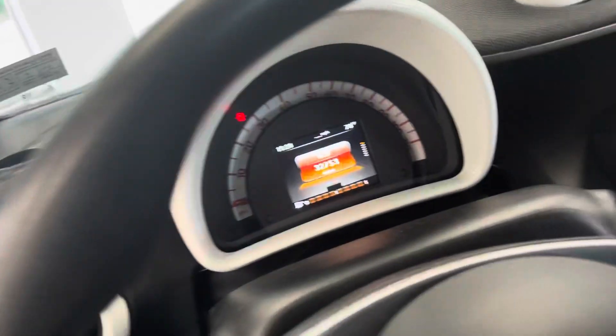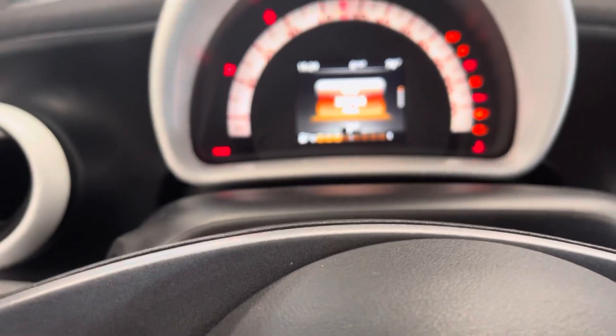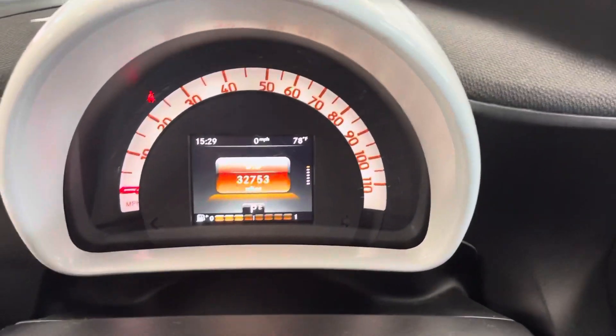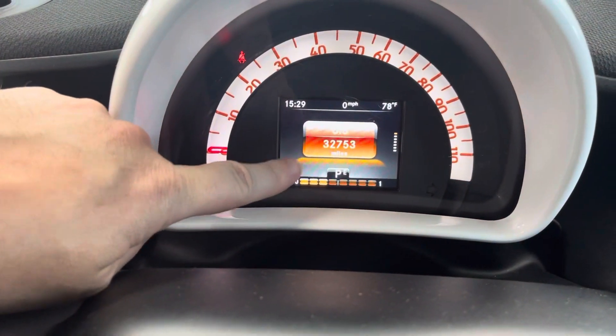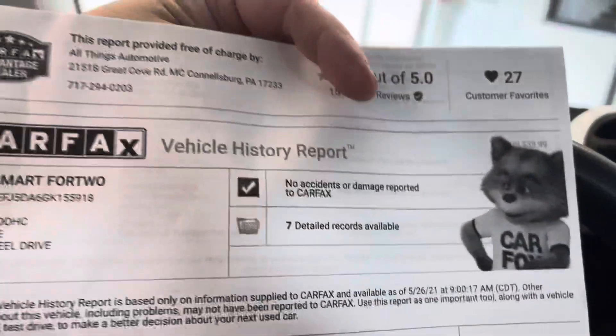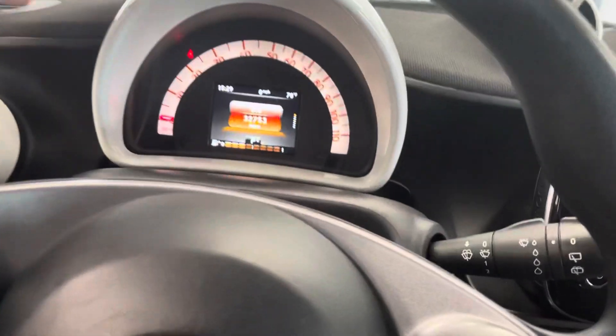Let's go ahead and hop in — I'll show you some of the other features. Like I said, very easy to get in and out. Just to show you here: 32,753 original miles. Before I get into the tour, we always keep a copy of the Autohistory Report — you can see no accidents or damage. Good looking history report.